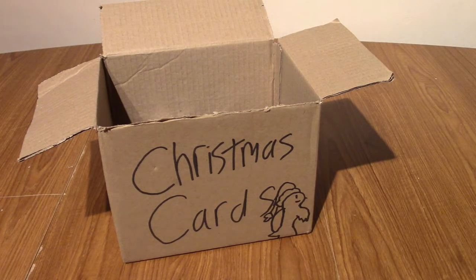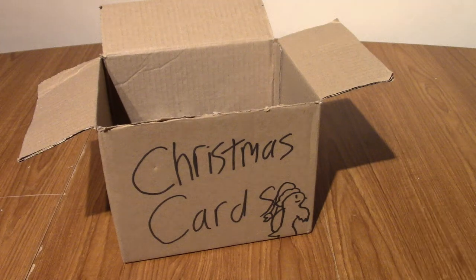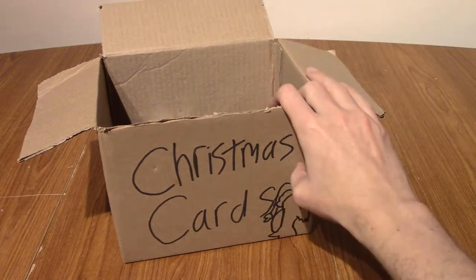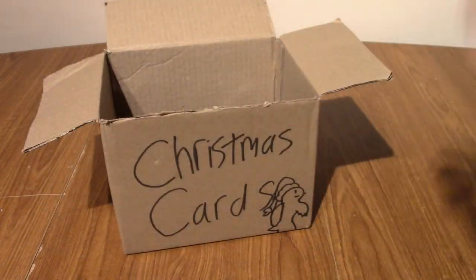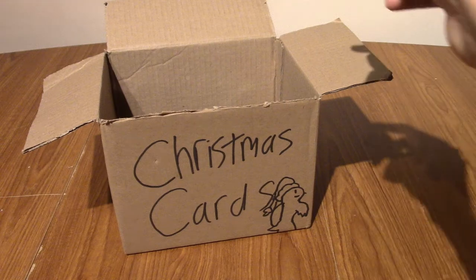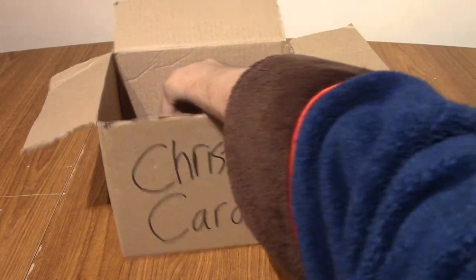It is time once again for the Advent Cardinder. I'm starting to regret that word now because it's hard to pronounce and it isn't actually a word, but I've stuck with it because my previous two videos are called that. So today is Day 3 of the most festive month of the year, December. I've got a box full of cards, I'm going to dive my hand in there and pick out a pack and open it — kind of like an Advent Calendar but full of cards instead.